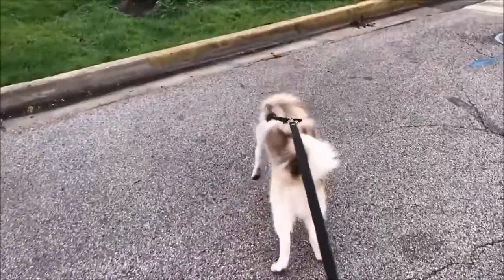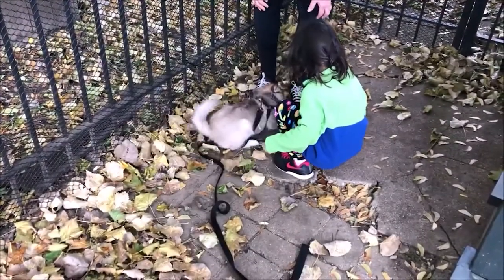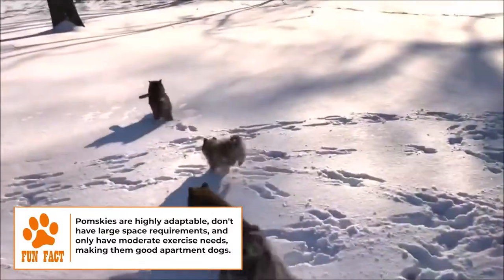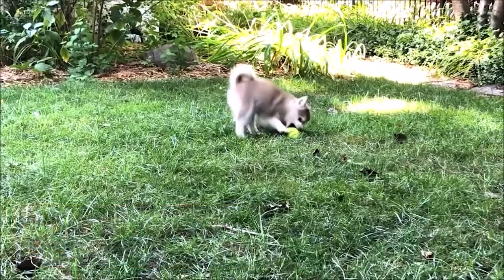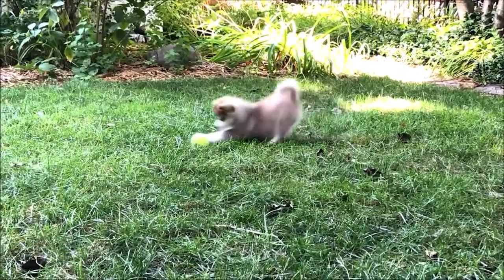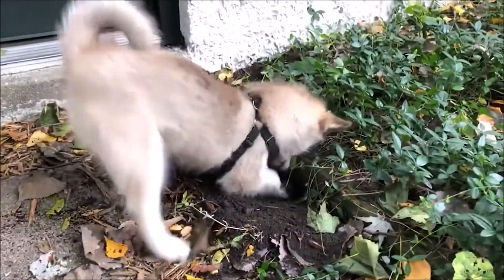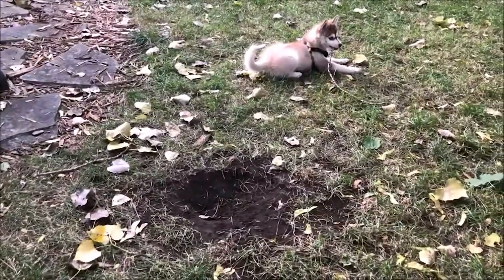Health. Pomskies measure between 10 to 15 inches at the shoulder, weigh between 1 to 38 pounds, and have an average lifespan of between 13 to 15 years. As with other mixed breed dogs, the Pomsky may be susceptible to the health problems of its parent breeds, but the genetic diversity may also lower the chances of certain inheritable diseases. Pomskies are generally healthy, but like all breeds, are prone to certain conditions.